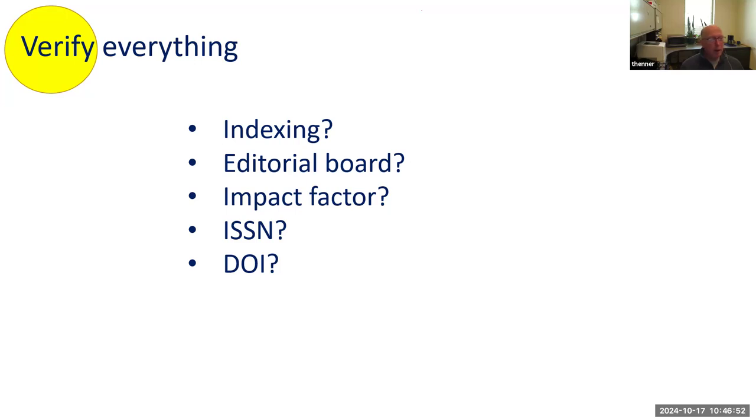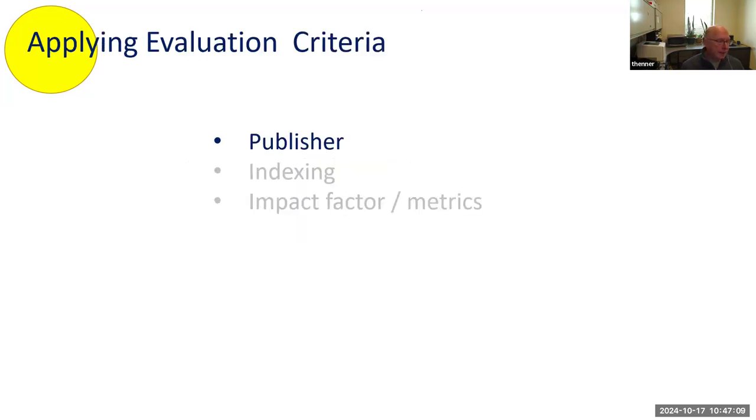There's a lot of really sketchy behavior. Impact factor — you can just make up a number. In a reputable journal, when an article has a DOI assigned to it, you should be able to search that DOI in Google and find it. If you search a DOI and it says 'not found,' that's a red flag that something is wrong.